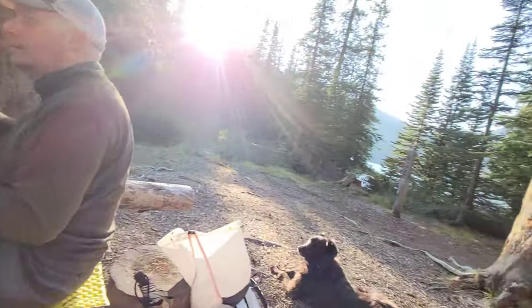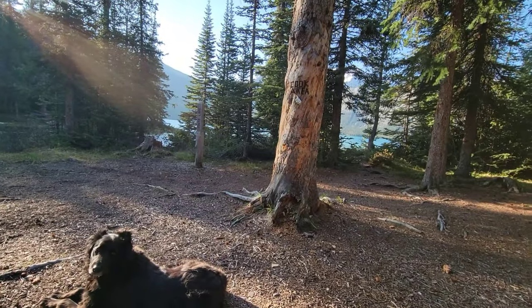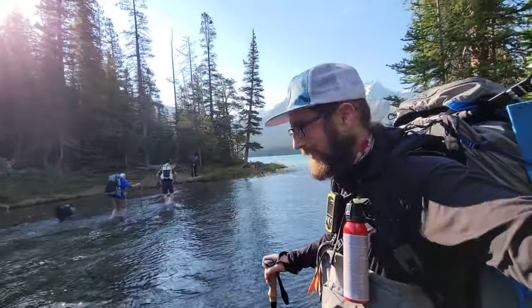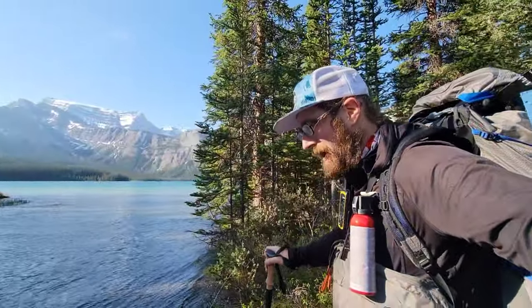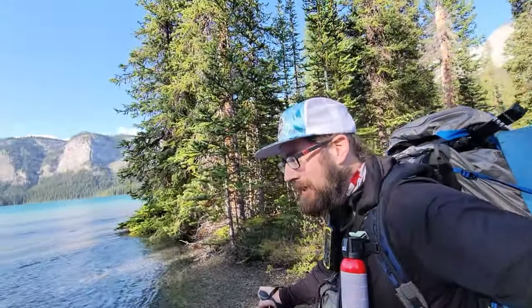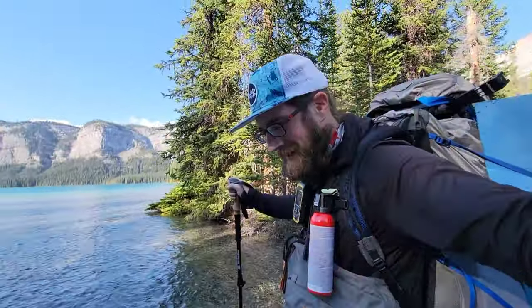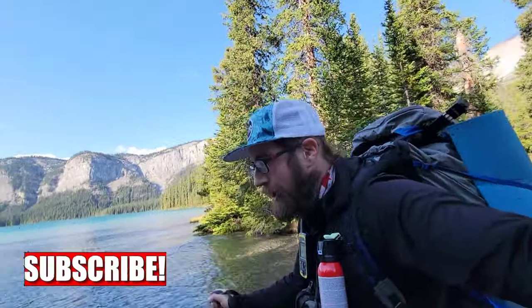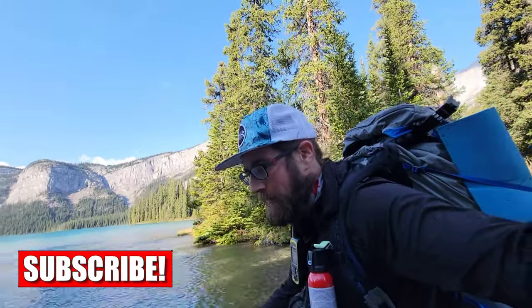Beautiful breakfast crew. Hot chocolate — I've been looking forward to this one all morning. There's a crossing to start the day when you leave Pinto. That's cold — oh baby, that's a chilly one. I'm awake now.